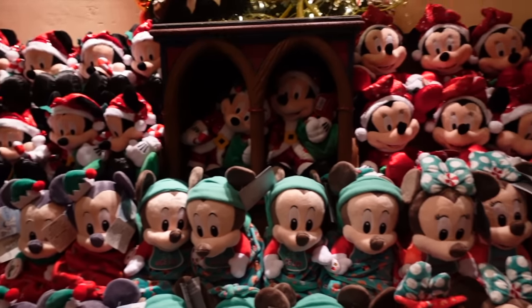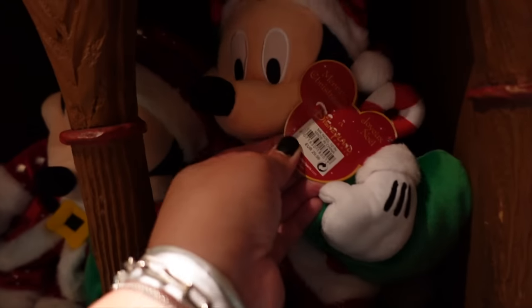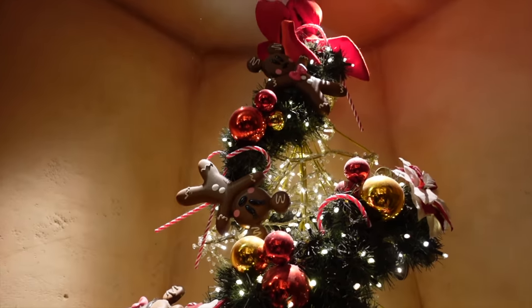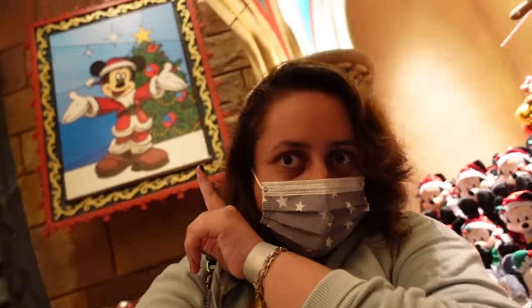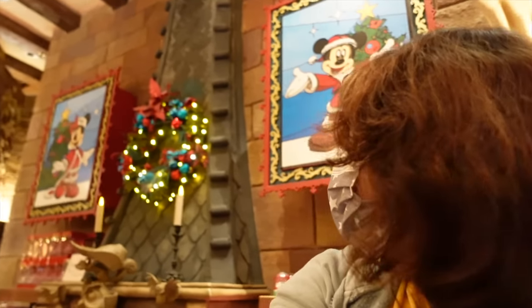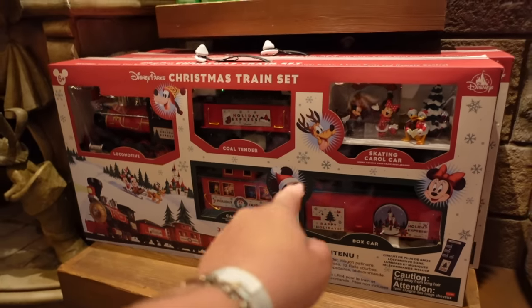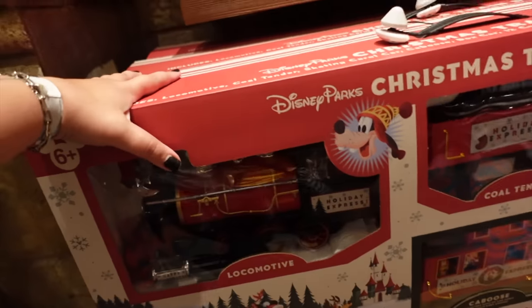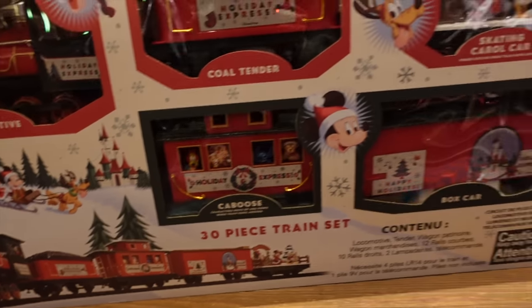We've also got loads of plushes — Mickey and Minnie, baby Mickey and Minnie Christmas. There's also this Santa Mickey for 29.99 euros, he looks cute. I also love the decorations generally in this shop, it's very Christmassy. They have very cute posters and artwork over there too. Down here there's an awesome Christmas train set which is about 150 euros — quite heavy to take home, but I would love to have this around the Christmas tree.